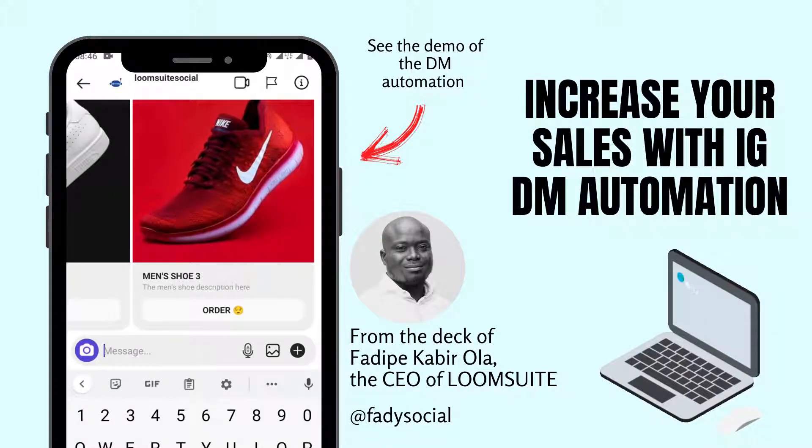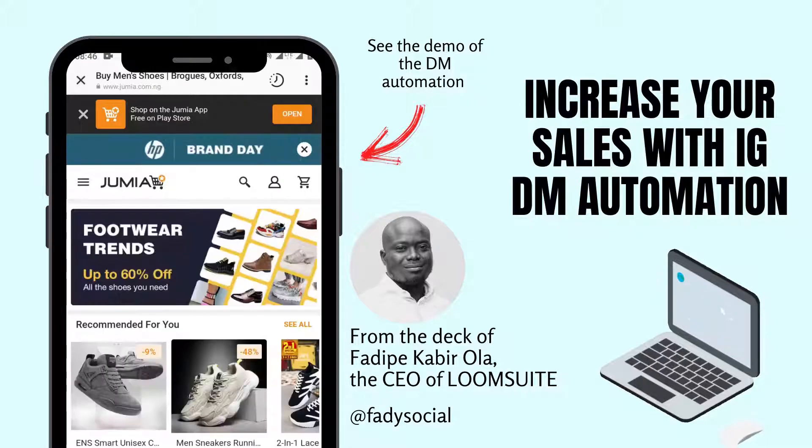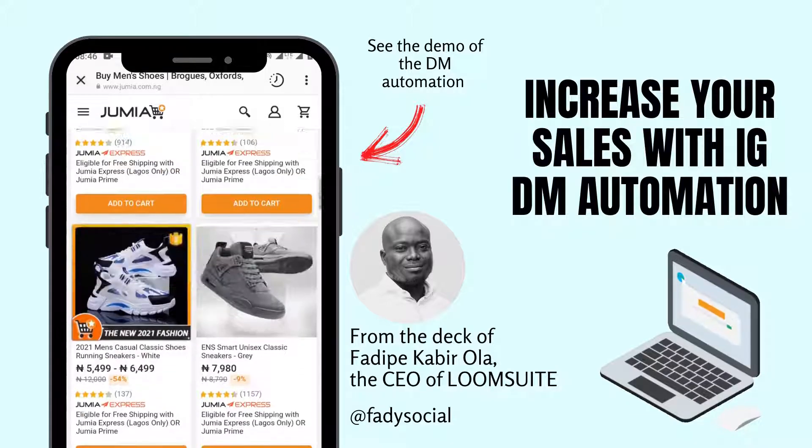Are you tired of average results from swipe ups and links in the bio? Or maybe you're struggling to manage your DMs, delaying responses for days or weeks just to reply to people with the same thing over and over?